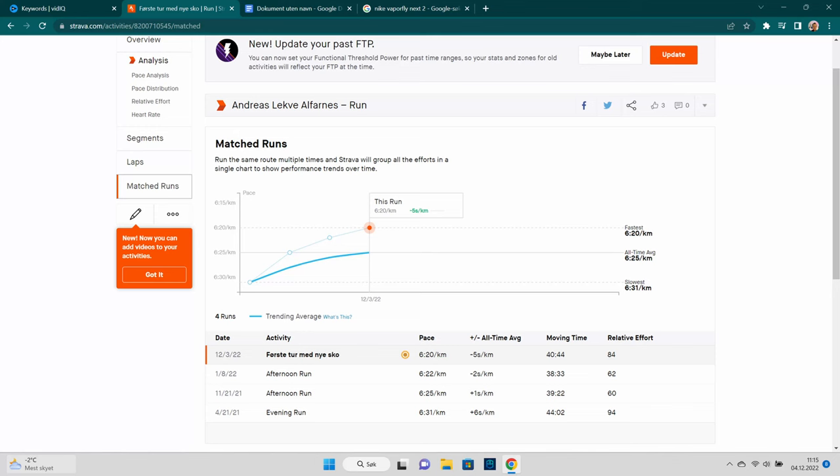Back then I was only running like 3km on the treadmill each time, and now my last run was 6.8km in 40 minutes with these shoes. And as you can see from my Strava, I think I'm running a bit better with these shoes.